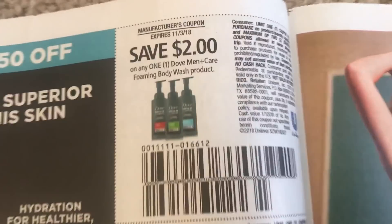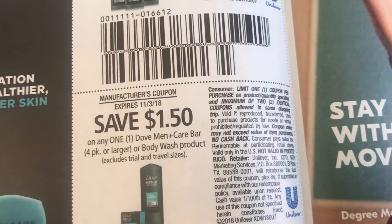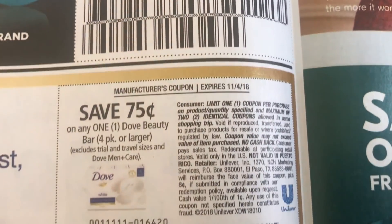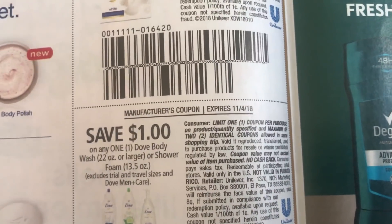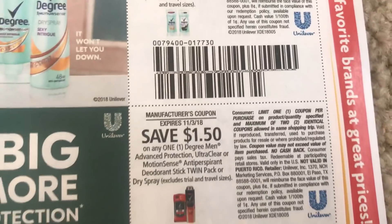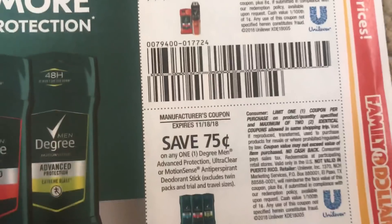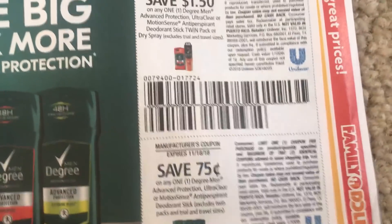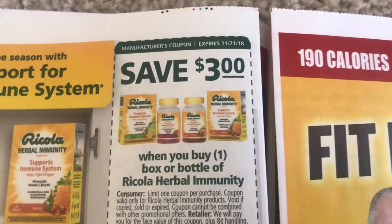So this insert definitely has some good coupons. Again, it's a regional insert, so check and make sure your region received it. Always check before you buy those papers, because it'll save you some money — if the coupons aren't in there, you probably won't buy the papers or you'll buy a little bit less. We have some Degree coupons here, and all of these Unilever coupons are generally a limit of two.